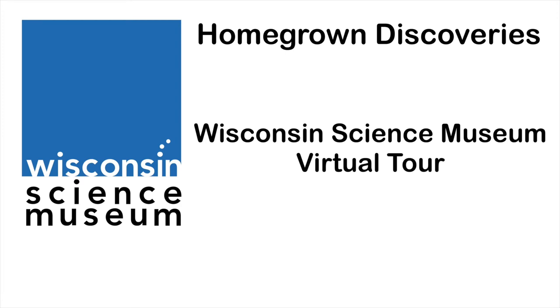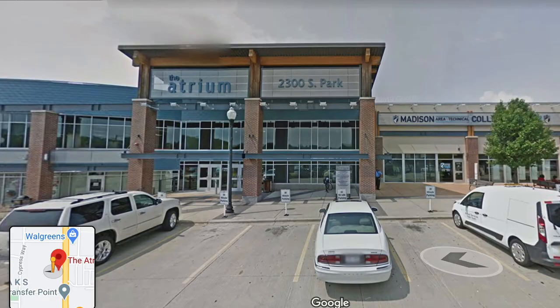Welcome to the Wisconsin Science Museum virtual tour. The museum is at 2300 South Park Street, Madison, Wisconsin. It is on the lower level of a strip mall called the Village on Park. There is a large parking lot that serves the Village on Park and the Goodman South Madison Library.